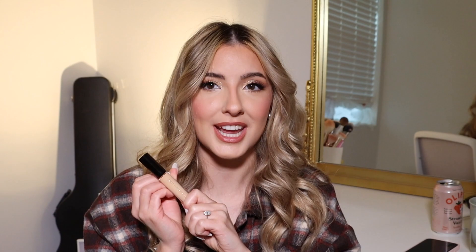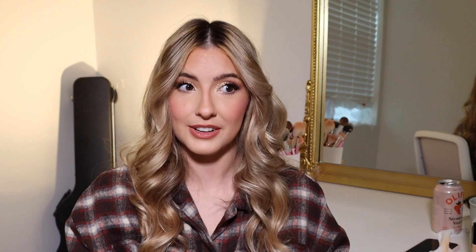I do really like the formula — it's hydrating, covers well, and has a medium creamy consistency that's not thick and not watery. That's exactly what I like in a concealer. I wish I'd gotten a different shade and I will be buying a different shade in the future.